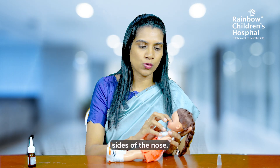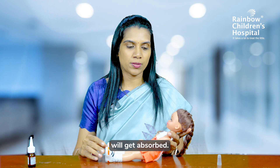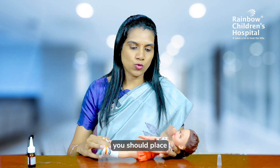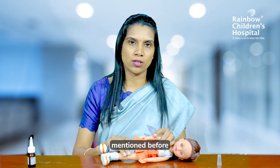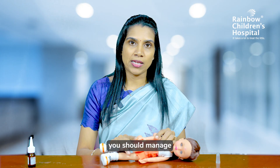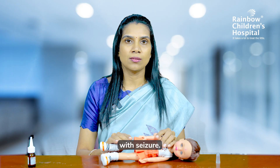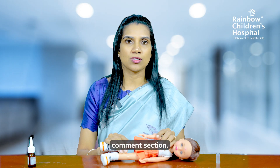After giving the spray, rub and massage the sides of the nose so that the drug gets absorbed. Then again place the child or person in the lateral position I mentioned before and wait for them to recover. Meanwhile, you can ask for help as well. This is how you should manage a person with a seizure. For any further doubts and queries, you can comment in the comment section. Thank you.